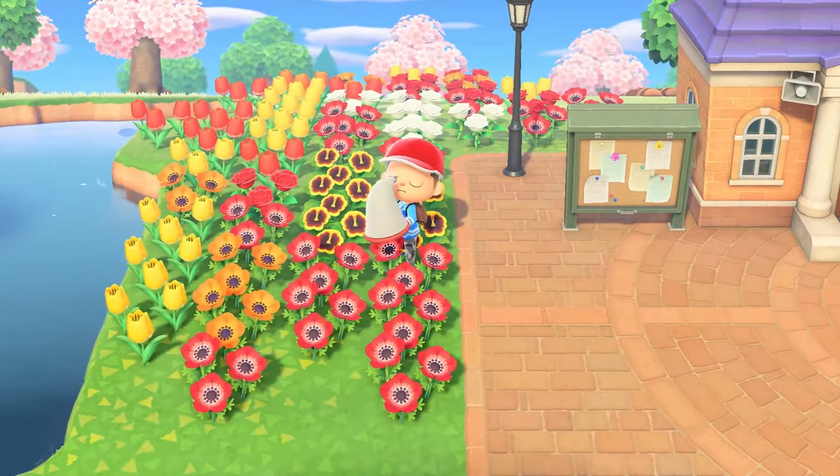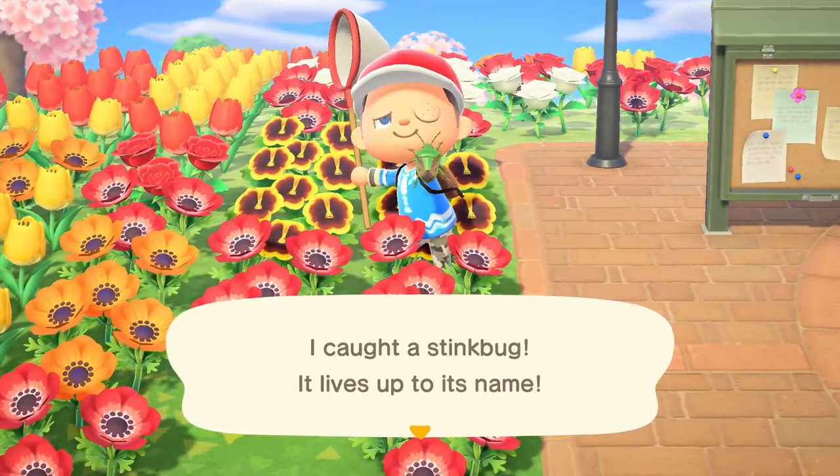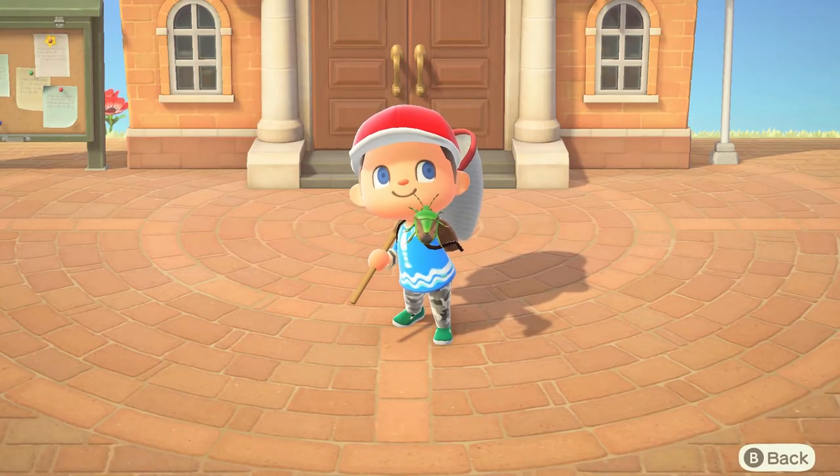To start off, in the northern hemisphere it starts in March to October, so in between March and October you can catch this bug. And in the southern hemisphere it's September to April, so in between those two months all the way through.